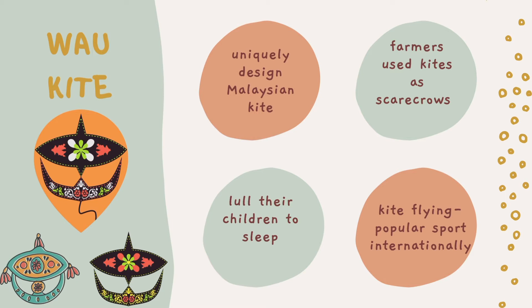Malaysia has been celebrating kite festivals annually, like the Pasir Gudang International Kite Festival. These kite festivals encourage more tourists to visit their country.